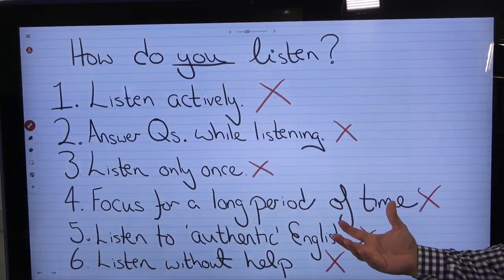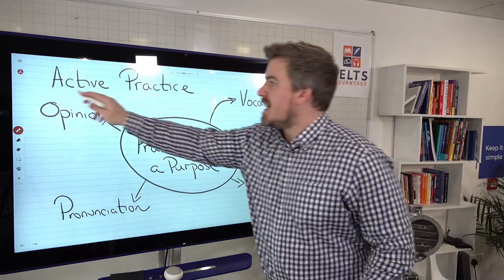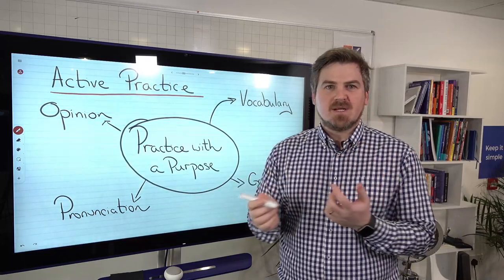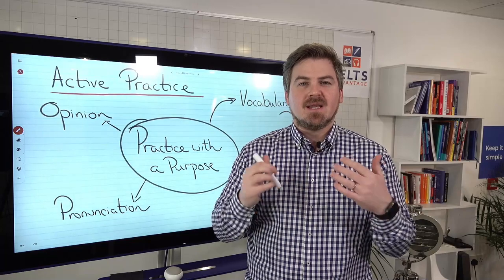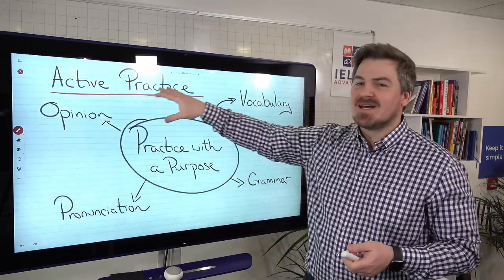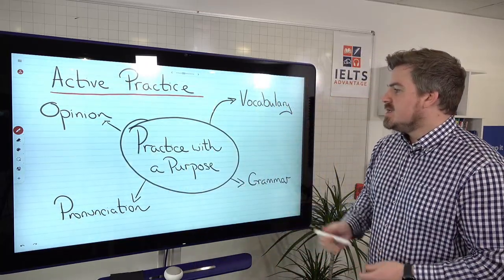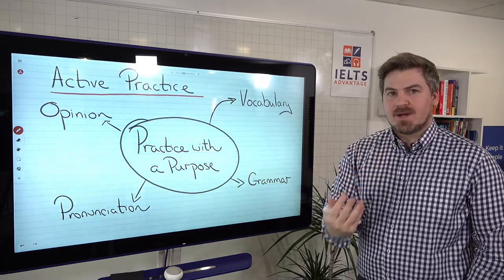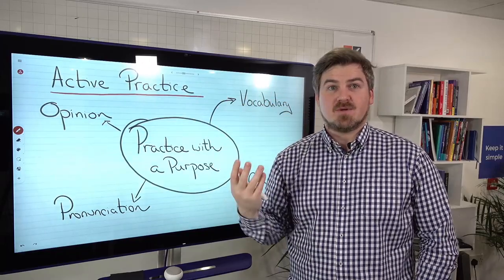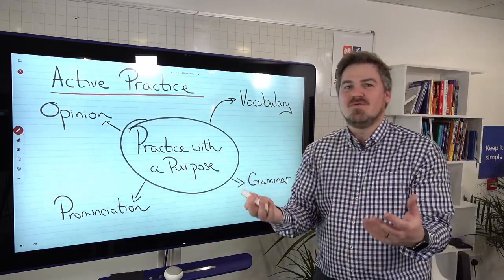So how can we start doing these things? That's what the rest of this lesson is about. First, we can do something called active practice. There's a big difference between active practice and passive practice. Many students say they got a band seven in listening and they listen to podcasts every day, watch Ted Talks every day, or watch movies all the time. That's fine, but you're not actually doing anything while you listen. Instead, practice with a purpose. In my opinion, 10 to 15 minutes of active practice is better than two or three hours of passive listening where you're looking out the window or glancing at your phone.